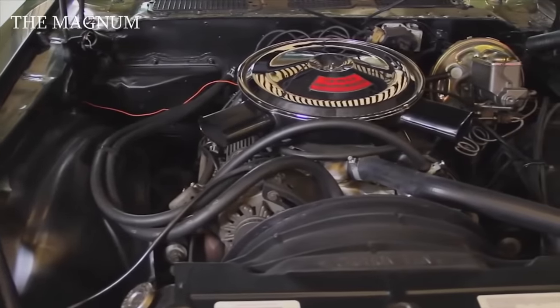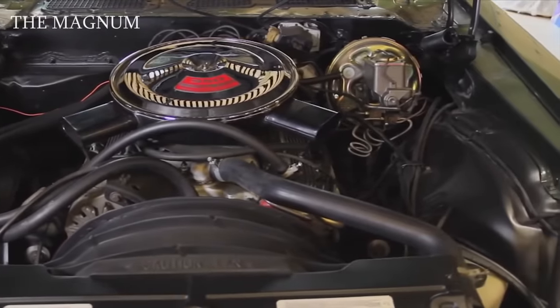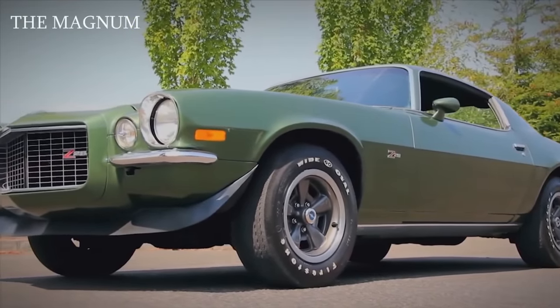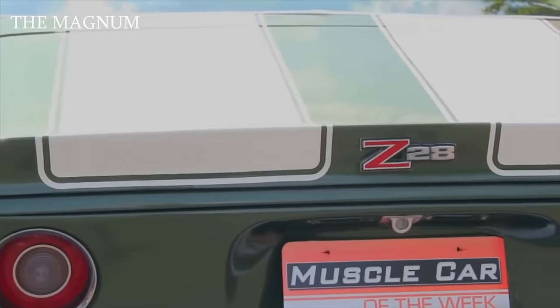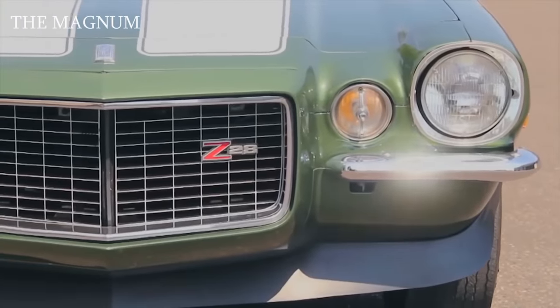Package options for the Z28 included a special 5.7-liter engine with 360 horsepower, spoilers front and rear, and coloring in the form of racing stripes on the hood and trunk lid — white for cars painted in dark colors, and black for cars painted in light shades.